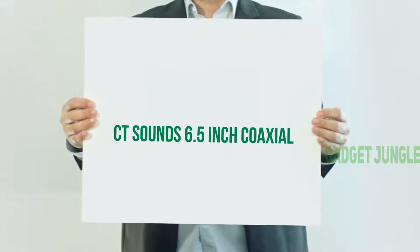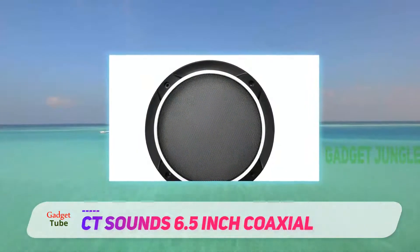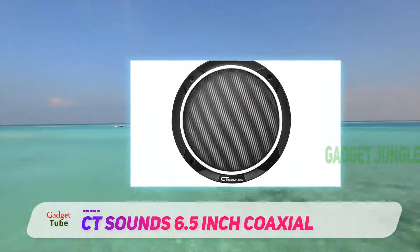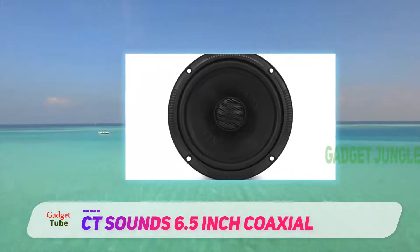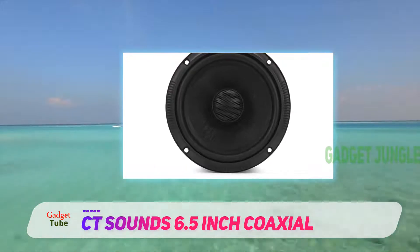CT Sounds 6.5-inch Coaxial. Sometimes you need some speakers that can be your jack-of-all-trades — speakers that do everything well but nothing great. If you're looking for something like this, then the CT Sounds Miso are the perfect option for you.